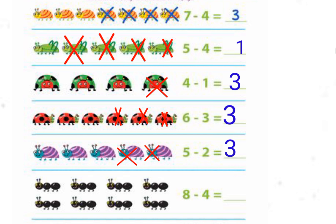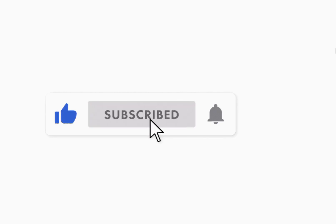There are eight ants — cross out four ants. Eight minus four, the answer is four.